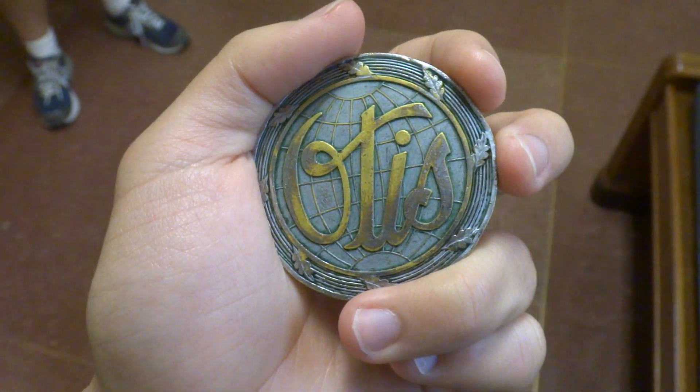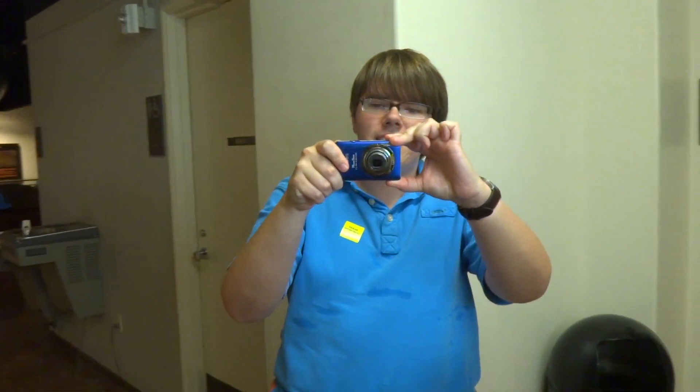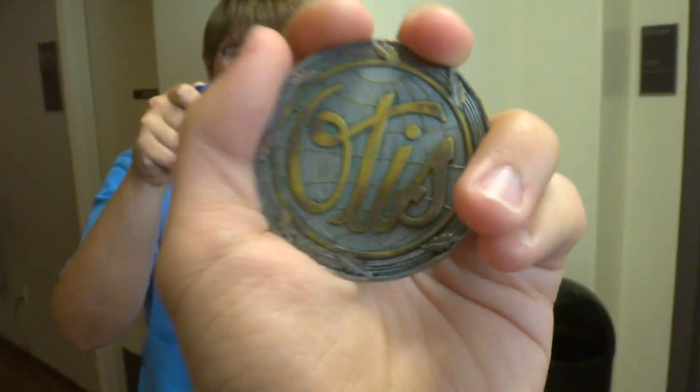Alright, we are here at the Texas Memorial Museum in Captain Elevator 429. And it is Otis time. It's Otis time.